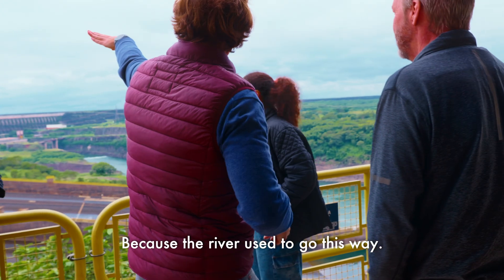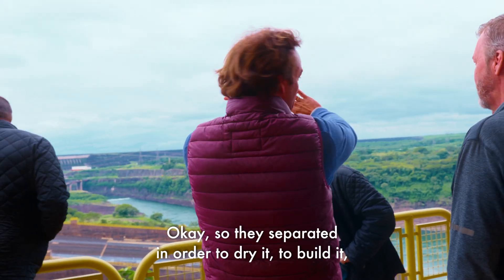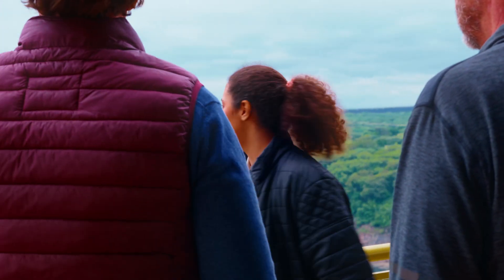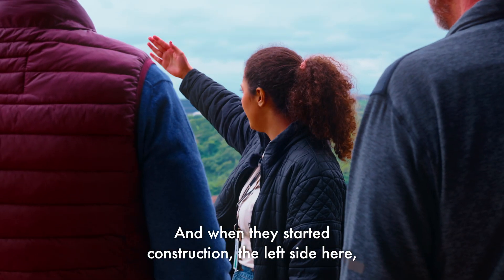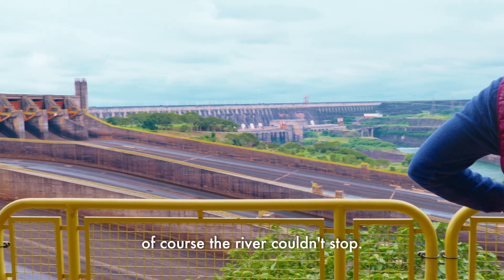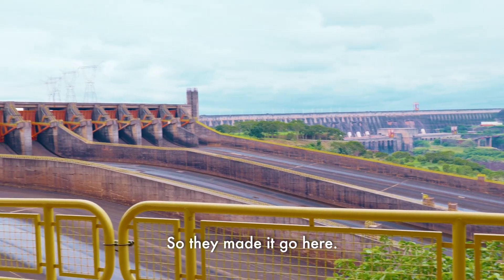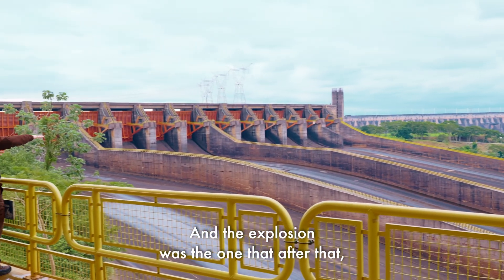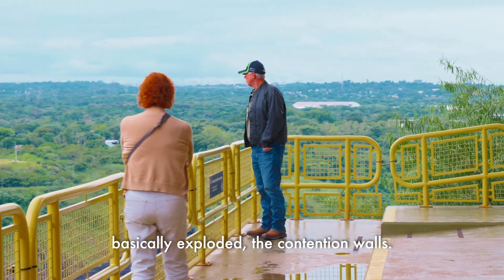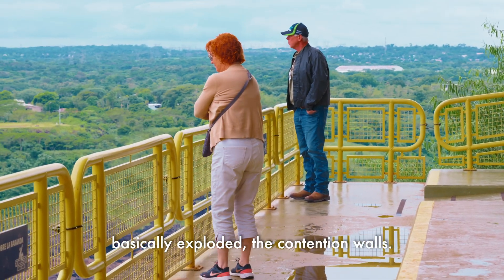Because the river used to go this way, they separated the flow in order to dry the area, build it, and then they blew it out. When they started the construction, the river on the left side couldn't stop, so they made it go this way. The explosion was what basically blew the contention walls after construction.